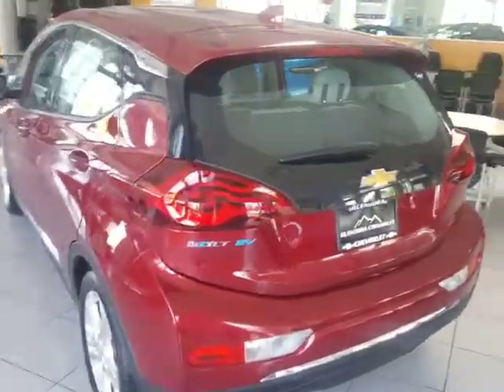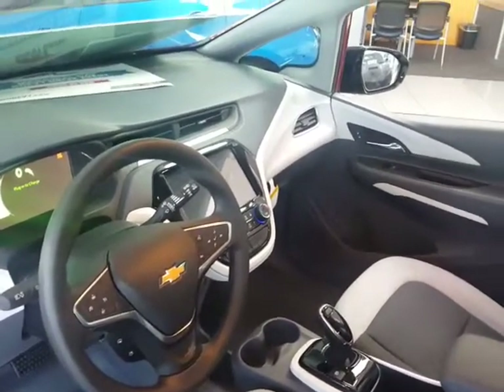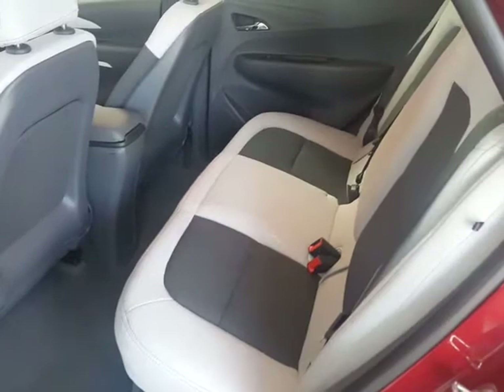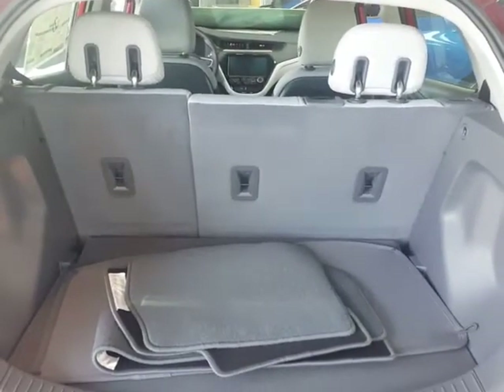Let me show you the interior. Very nice interior. It's got your color touchscreen radio, a backup camera, passive key entry, seating for five, plus the storage. The seats do lay down so it gives you more storage.